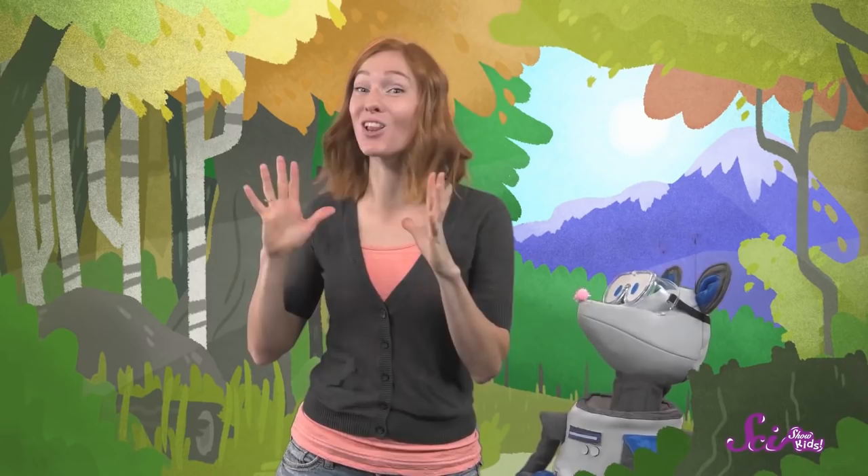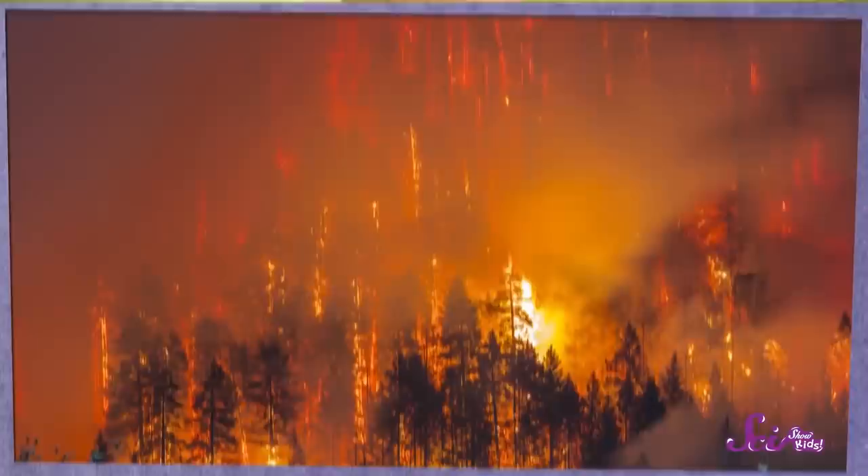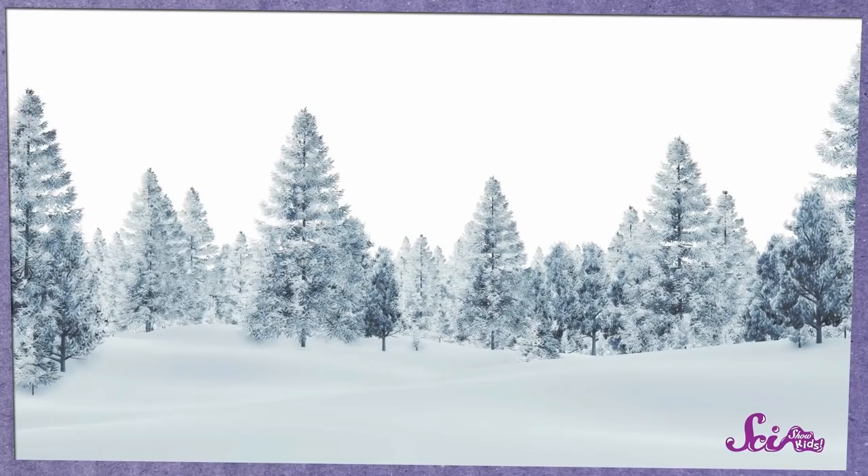We just looked at the life of one tree. Now imagine if you had lots and lots of cores of trees from the same area, and looked at all of them together. If the same two trees survived a fire or a very cold year, we can find out by comparing their rings. And with enough cores, we can even figure out exactly what year those things happened.